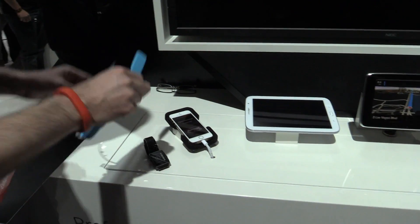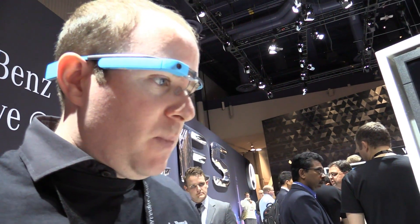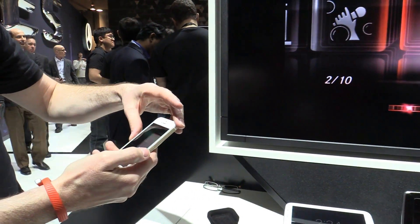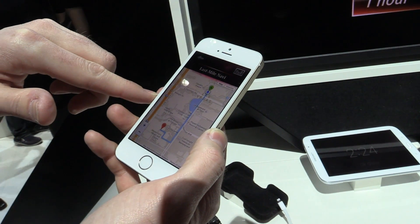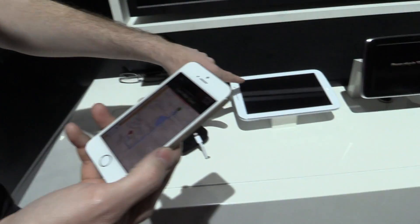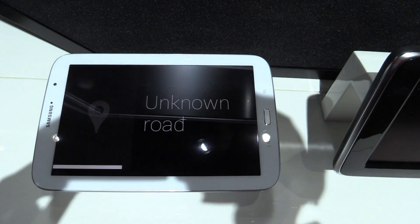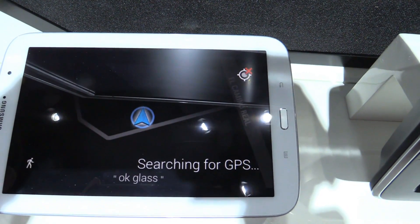What I'm going to do is park the car, put Glass back on again, and after the car is parked and I disconnect my phone, it's going to give me an overview of the walking directions. You can also see what's happening on the Glass right here.